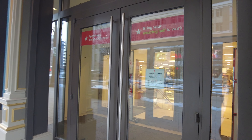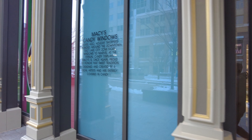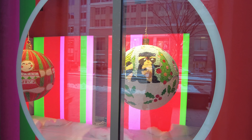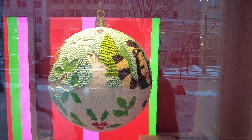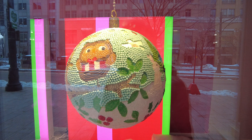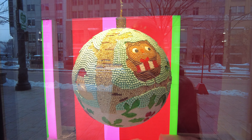This is the Macy's store right here. They have three more down here. This one has like the animals — reminds me of Rudolph or Frosty when they have the animals in the forest.